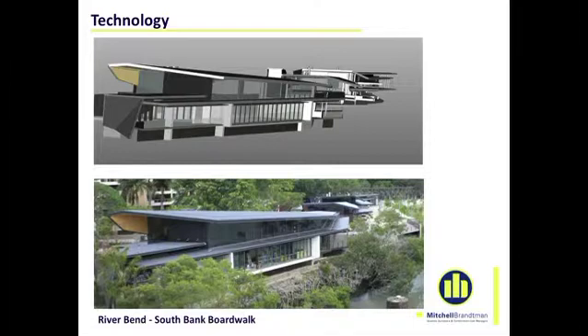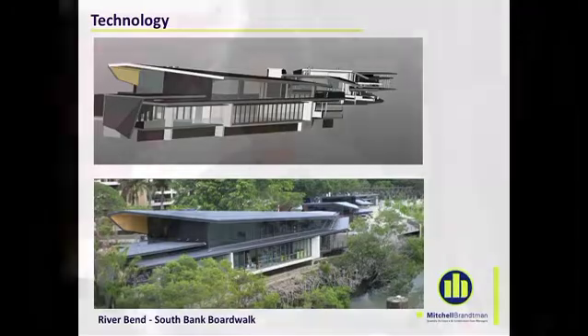This isn't just happening in building — it's happening in infrastructure works and also in land development. So modeling is really coming into its own.